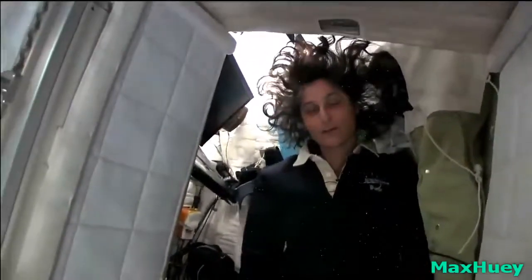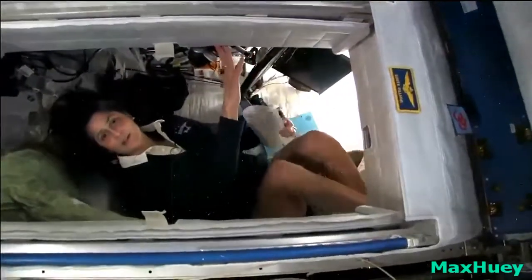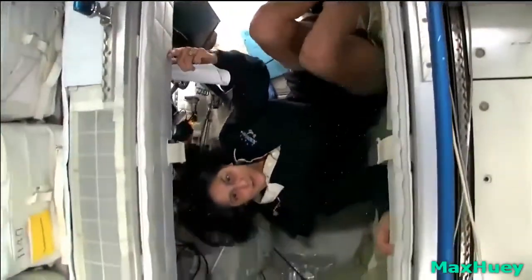You can sleep in any orientation. I have it set up feeling like I'm standing up right now, but like you saw, I'm on the floor. It doesn't matter if I turn over and sleep upside down — I don't have any sensation in my head that tells me I'm upside down, so it really doesn't matter.